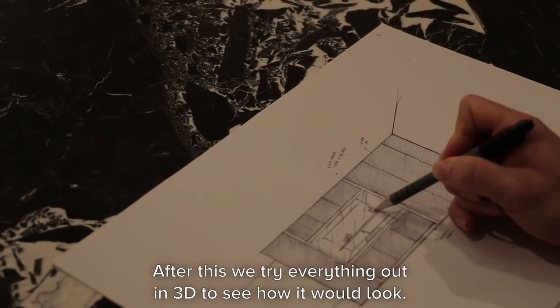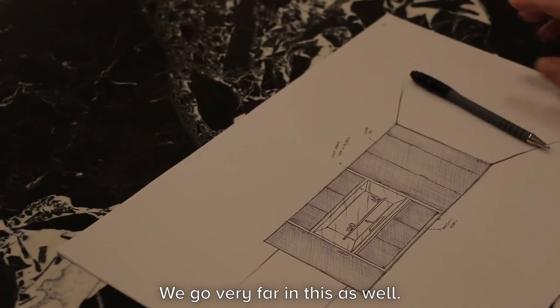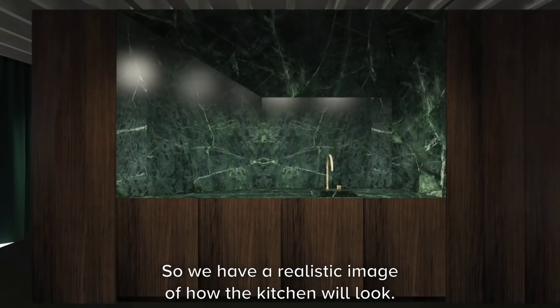After this we try everything out in 3D to see how it looks, and we go very far in this as well, so we really have a very realistic image of how the kitchen will look.